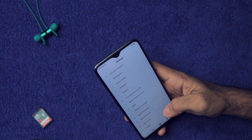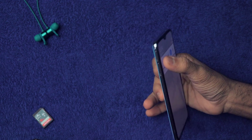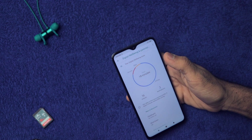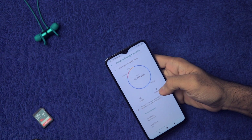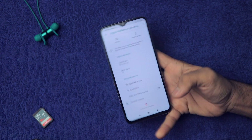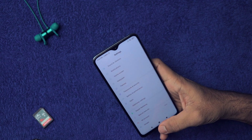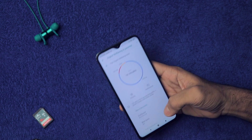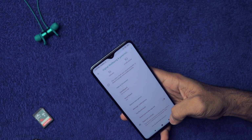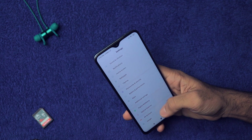Go into Digital Wellbeing — this is a very important feature. From here you can see your usage data: for example, today I used it for 18 minutes with 16 unlocks. All necessary information is present here. You also have Parental Controls, so if you want to give your smartphone to your children, you can set up parental controls.